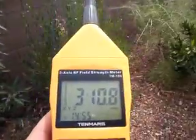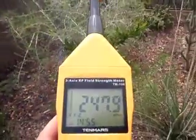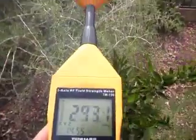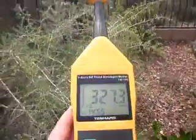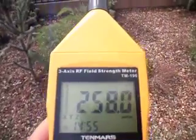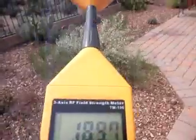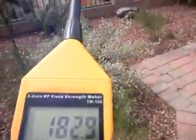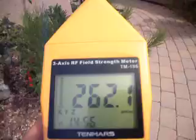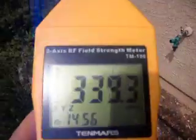We're actually reading millivolts per meter. We're getting some very high levels out here. I don't have Wi-Fi in my home, nor a cell phone. And the levels out here are much higher than what's inside the house. What I found is that there are some levels out here that are around 500. I was quite surprised to find those levels so high.